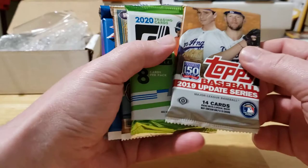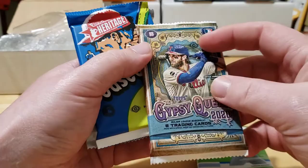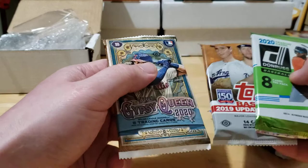We got a hobby pack of 2019 Update, a Donruss 2020, a Gypsy Queen — I don't see the hobby label on that one but that's okay — we also got Heritage and 2020 Series One. So we got a nice lineup of packs here. Let's do Heritage first.